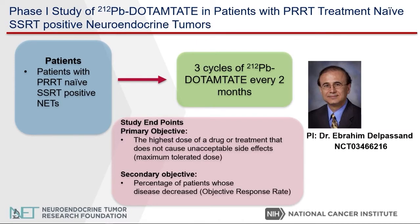Let's discuss another study: a phase one study of .cam-T, which is what we call an alpha emitter. Earlier today you heard about the difference between beta emitters, which is lutetathera, and alpha emitters. This study is led by Dr. Dalpasand. The primary endpoint is to determine the maximum tolerated dose to then move to the phase two study. The secondary endpoint is to determine if the tumors can shrink with this treatment.